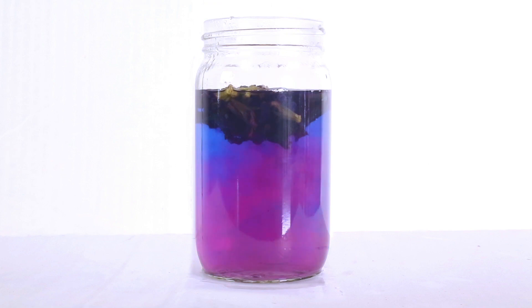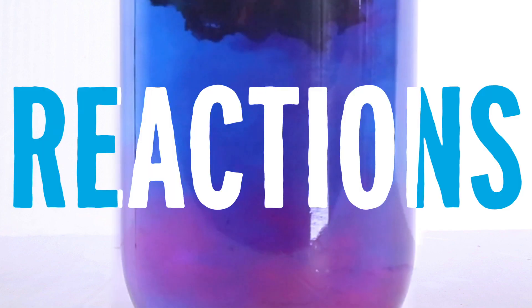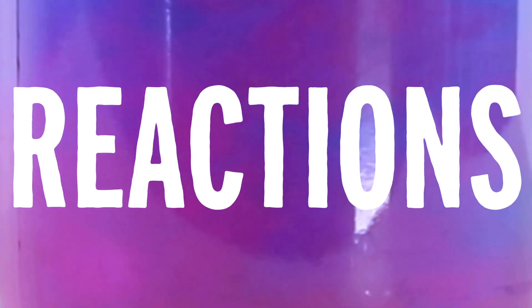This color-changing tea that you've seen on TikTok or Instagram is called butterfly pea flower tea. I decided to really go down the rabbit hole and do some research into why this tea looks so cool. It comes from butterfly pea flower, which has actually been around for hundreds of years. It's really popular in southeast Asia, used in traditional medicine and also for coloring things like rice.